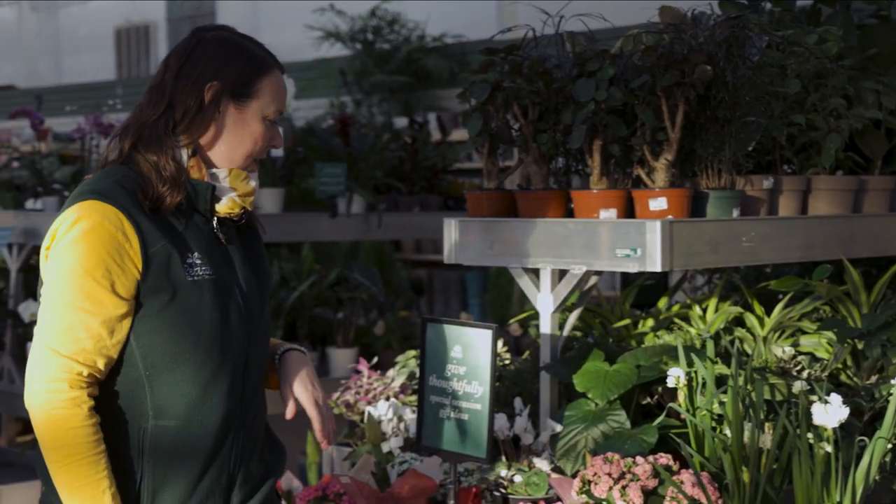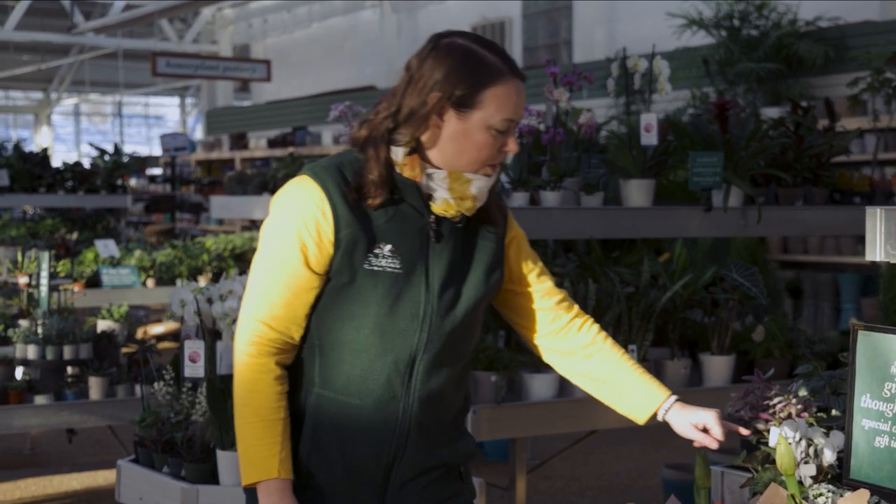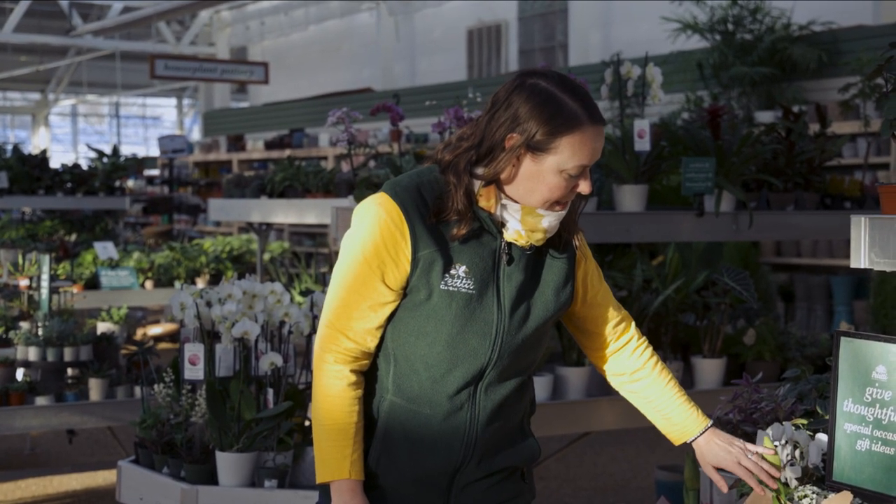We also have some paper whites right now — some double paper whites that have been forced for the Valentine's holiday, very perfumey. And some amaryllis just starting to come up with nice buds and some new leaf growth.